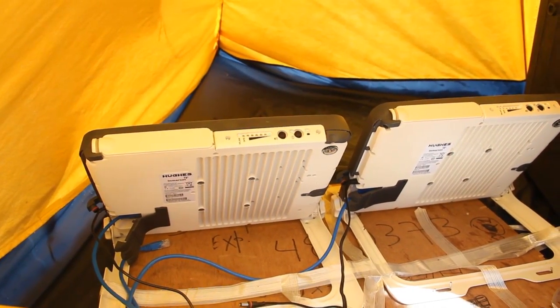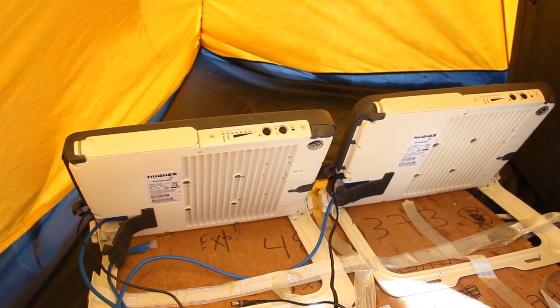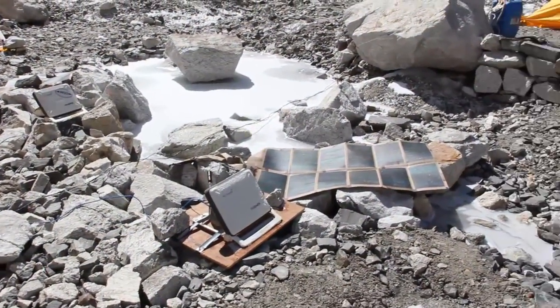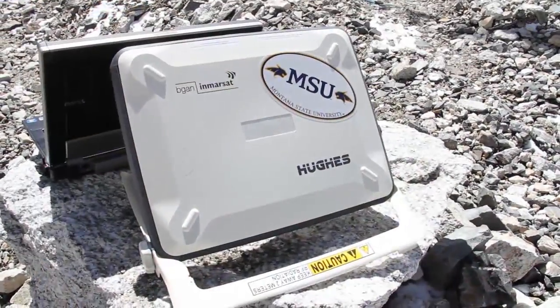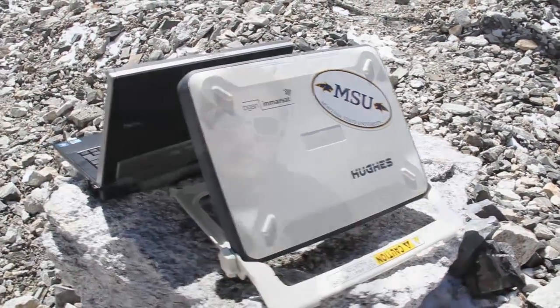Here we are at our two Began satellite terminals. This is what we use to connect to the internet. We keep them inside the tent to protect them from the elements, but they are standalone if we need them to be — we can take them outside, run them on battery, and they'll broadcast a wireless signal so we can hook up to the internet pretty much anywhere. They're perfect for expedition lifestyle and they've been great for us so far.